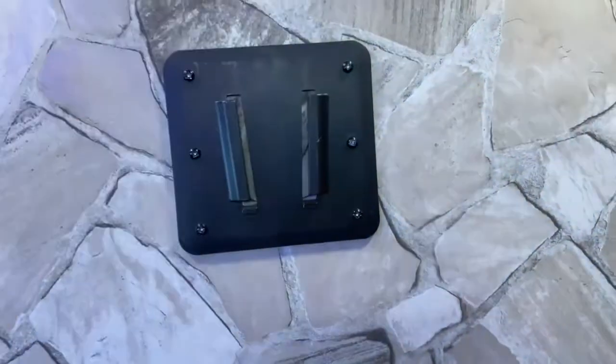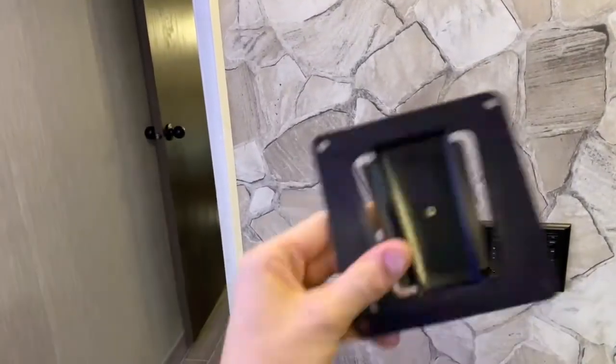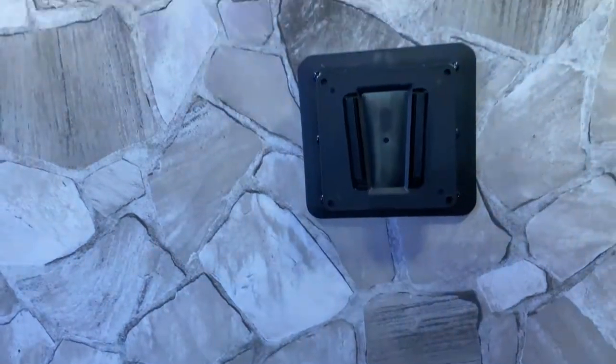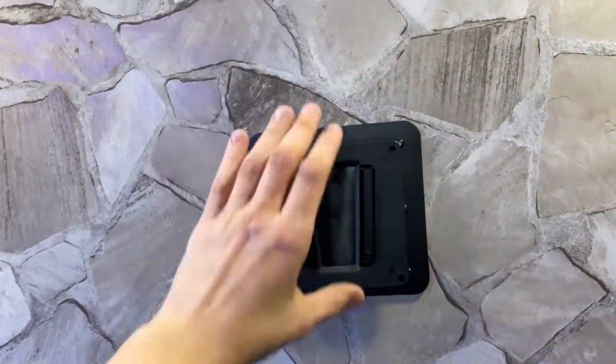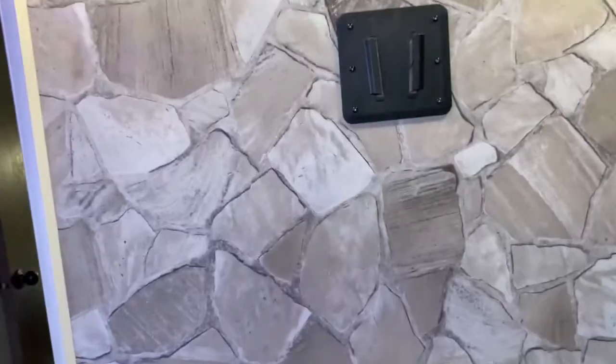This TV mount matches the one outside, so you find a TV that attaches to it and you can slide it into this mount, or if you want to watch TV outside you simply take it out of this mount and slide it into the mount outside.